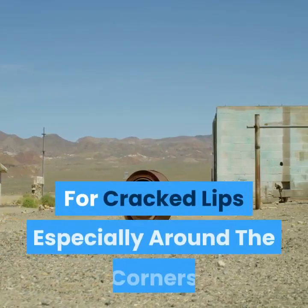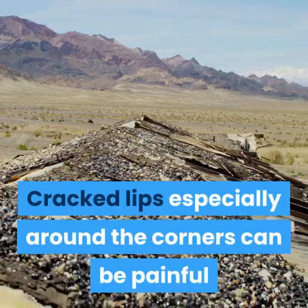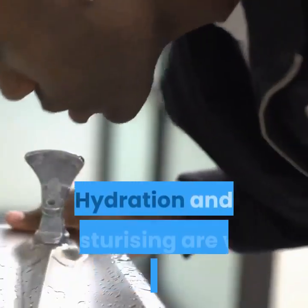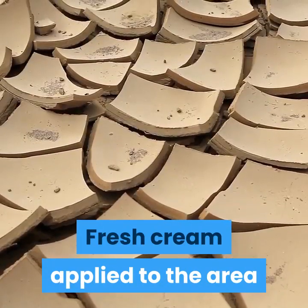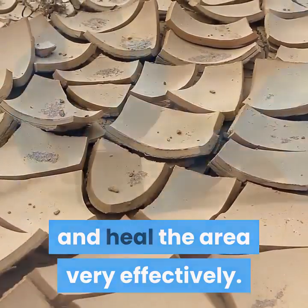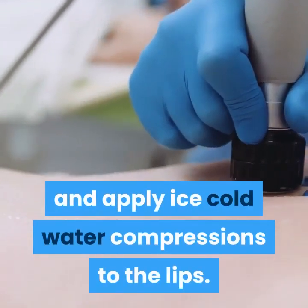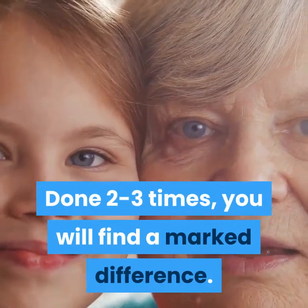For cracked lips especially around the corners: Cracked lips around the corners can be painful and look unsightly. Hydration and moisturizing are very important. Apply fresh cream to the area and use cold water compressions on the cracks to soothe and heal very effectively. Massage fresh cream gently and apply ice-cold water compressions. Done 2-3 times, you will find a marked difference.